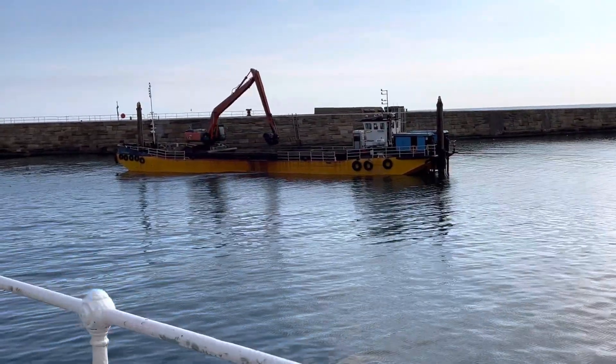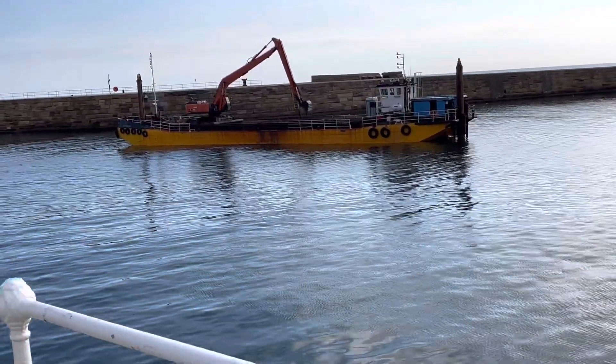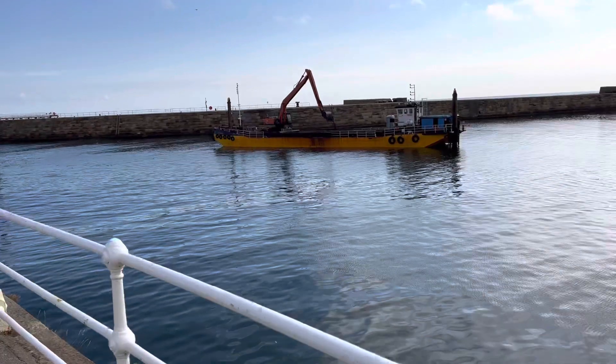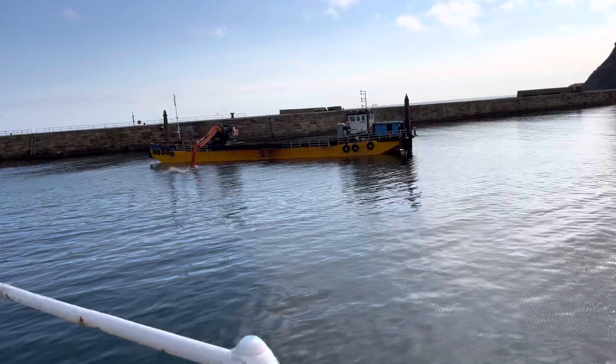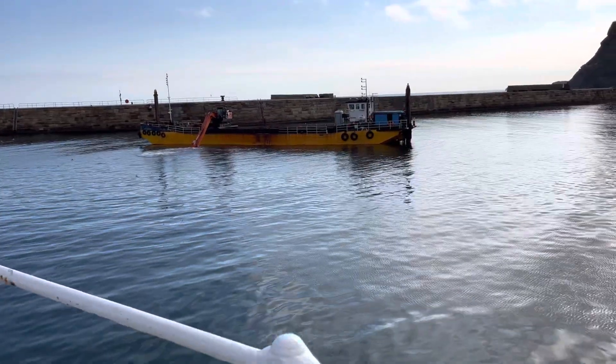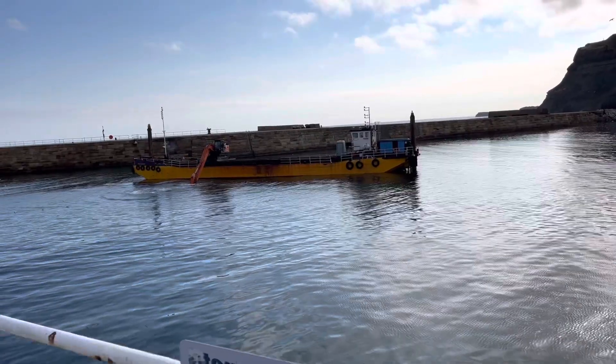Look at that. There you go, you see. And what's it put down at each end? Two anchor stilts. Yeah, two anchor stilts. There it goes in again, look. Look, it's right down, isn't it? That digger, look at that.